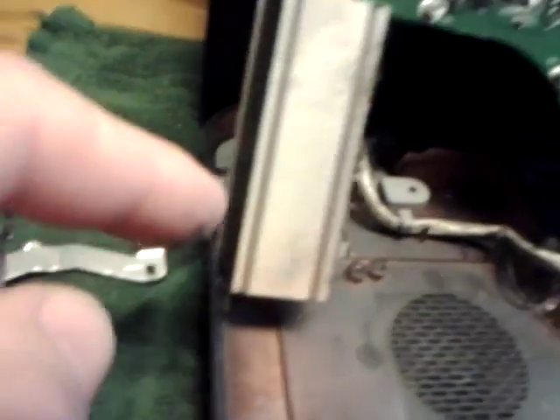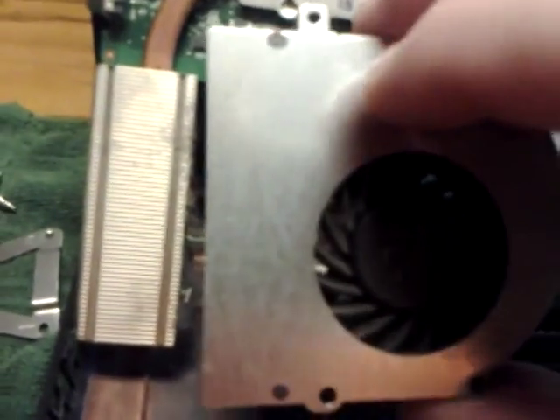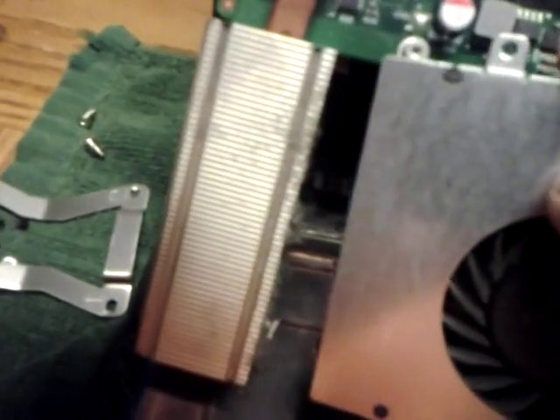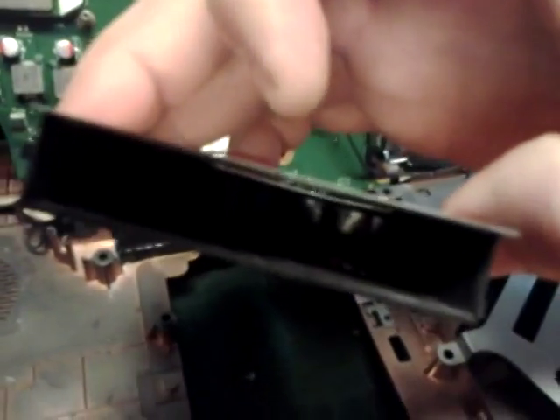This is your heat sink — it draws the air from here, comes across there, and your fan sits in here like that. It draws air across the board and expels it out through here. It couldn't force the air through, and that's one of the main reasons for the overheating.